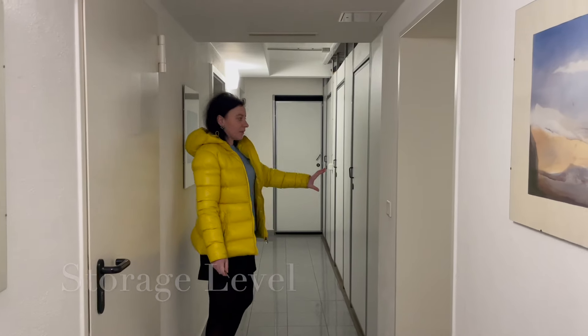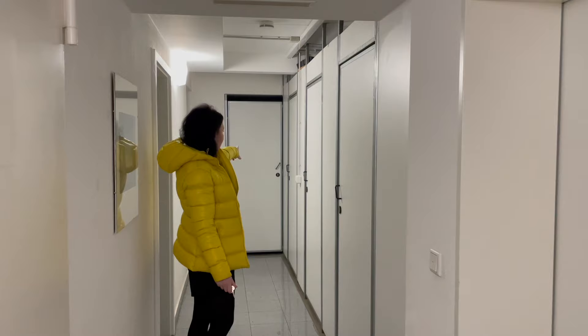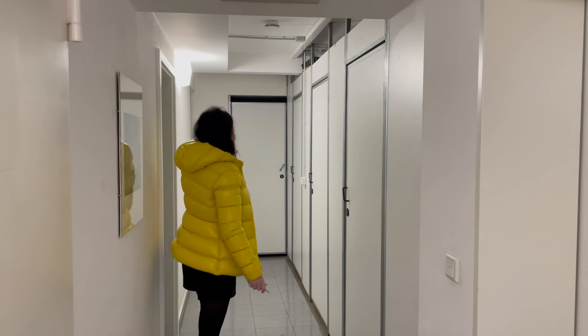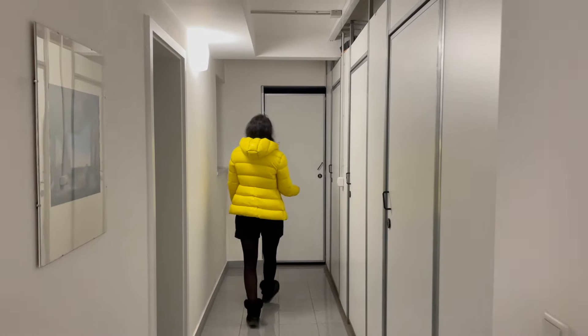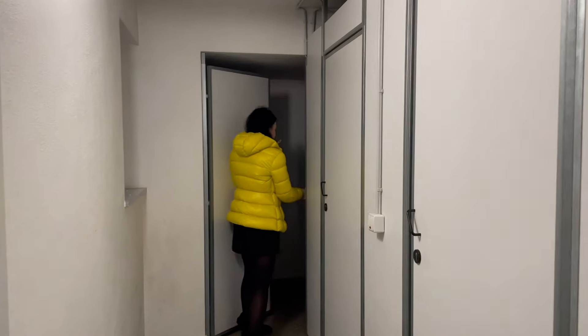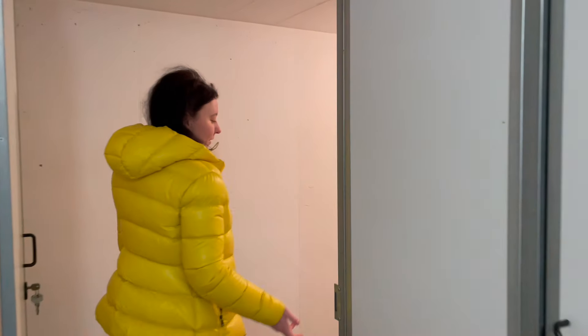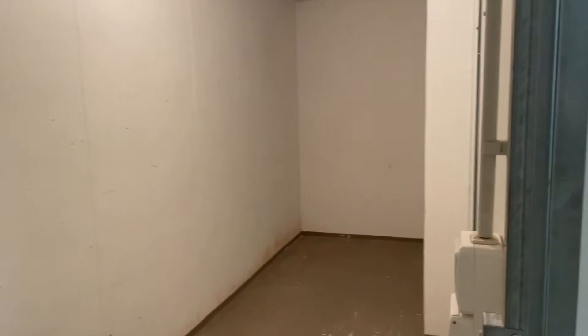So this is a storage room for all the people in the building — one of these spaces is ours. It's pretty simple, it looks like this — nothing special, just a big storage place.